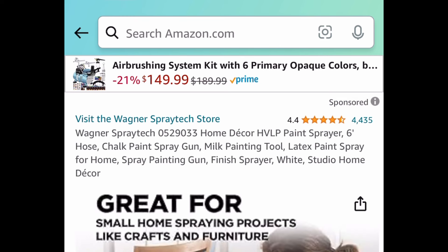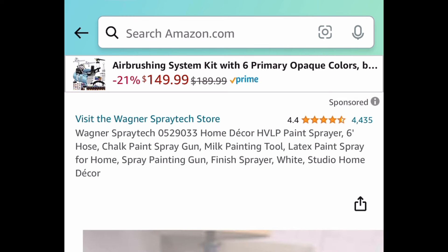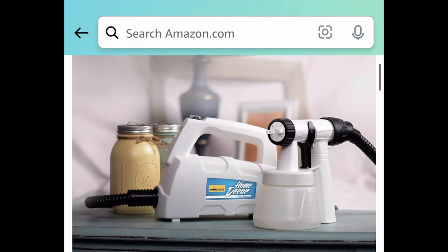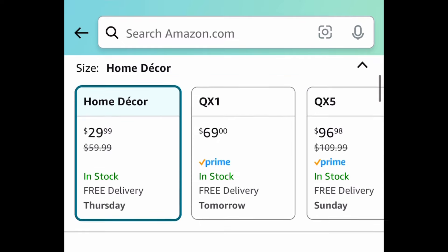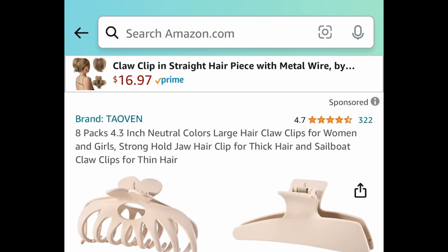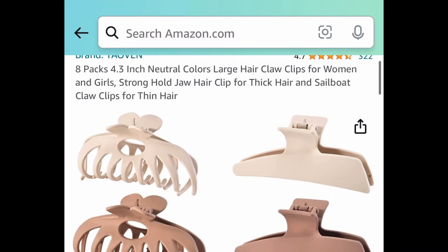Next deal — the Wagner paint sprayer with amazing reviews. Regular price is around $60, and it's currently price dropped down to $29.99.